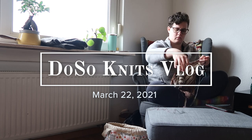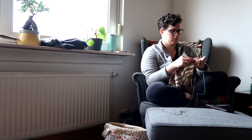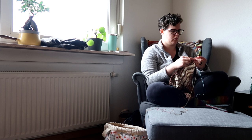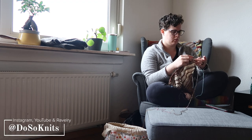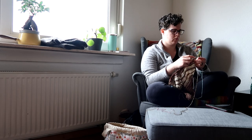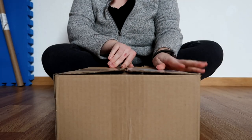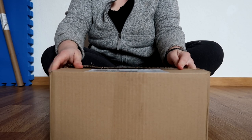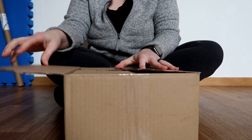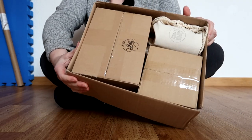Hello everyone and welcome back to the Do So Knits YouTube channel. Thank you for joining me today. Today's video is just a little bit of a vlog showing you a peek into my life and a little unboxing. I wanted to show you guys this week a package I received from a Homespun House — it is her Cozy Comfort Hygge Box. The Homespun House curates these boxes with lots of independent makers and then sends them to you as a little bundle of hygge to your doorstep.